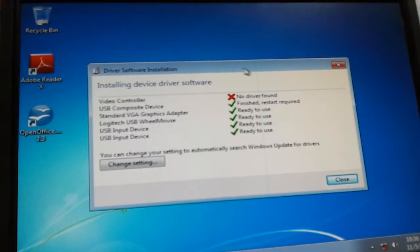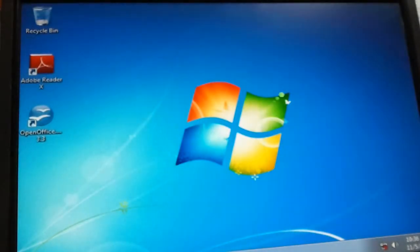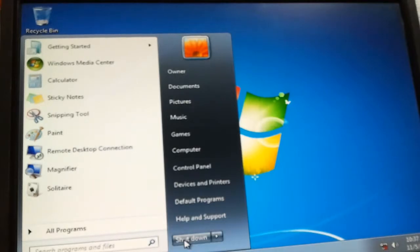This one doesn't have a driver for the video controller, and the one that Dell gives me is not compatible with Windows 7. So right now we're going to shut this down.